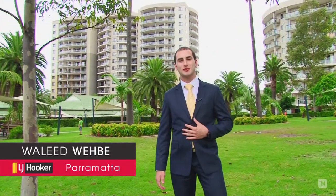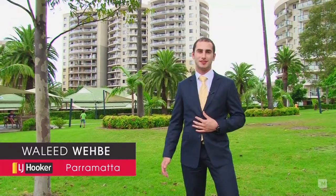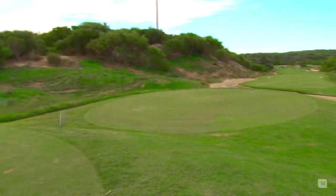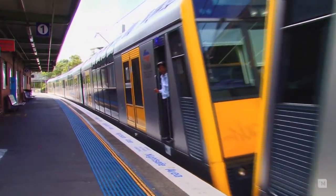Hi, I'm Waleed from LJ Hooker in Parramatta and I'd like to personally introduce you to this beautiful three-bedroom unit situated in Monaco Estate, Westmead. Ideally located close to Parramatta Park and Golf Course, Westmead Hospital and Westmead Train Station on a five-minute walk. So join me now and let me take you on a tour.